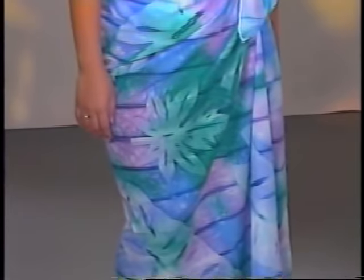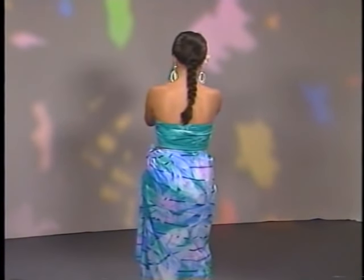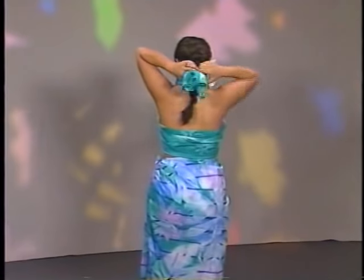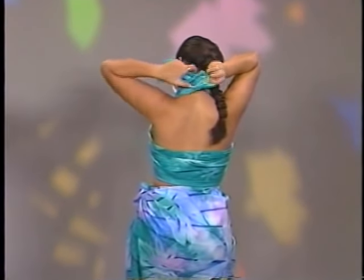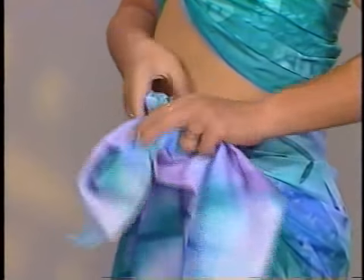For evening wear, the pareo can adjust with accessories to an exotic mood of beauty and mystery. A long skirt with a wrapped halter top and accessories to enhance the feeling. To create the halter top, wrap a small pareo around the front, cross it, and tie behind the neck. For the skirt, it's easy to tie the ends to one side into two knots again, and just let the ends hang.